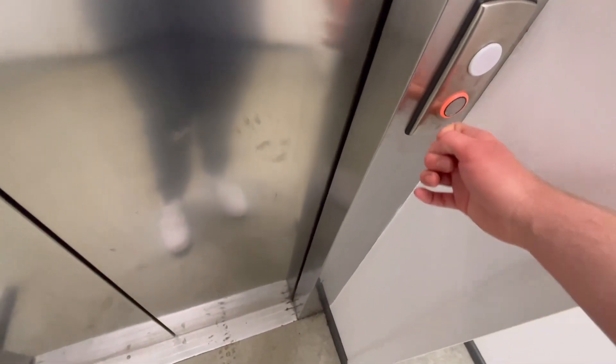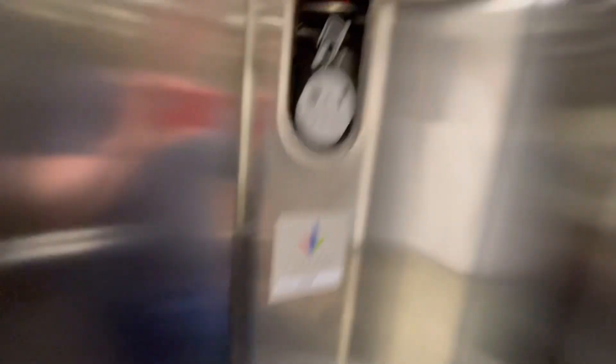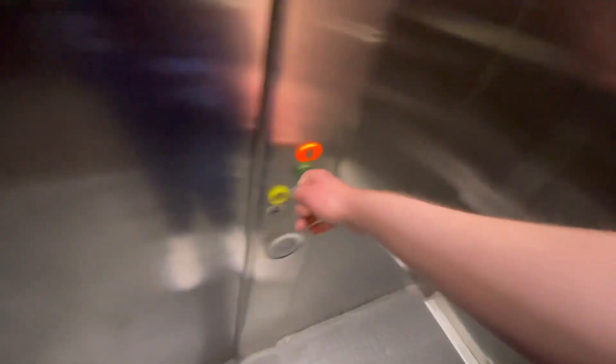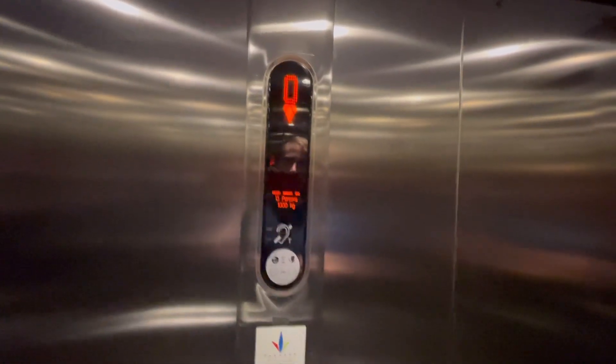This is the lift at Sports Direct at the St Martins Quarter in Worcester City Centre. This is a Koneng Ecodisc. Capacity 13 persons, 1,000 kilograms, year built 2012. First floor, going down. Ground floor. 1,000 kilograms. Ground floor, 2,000 kilograms.